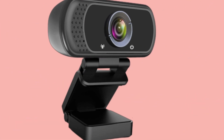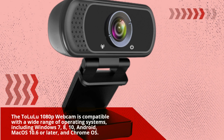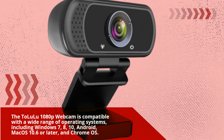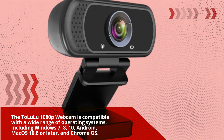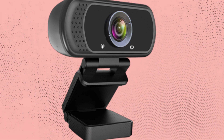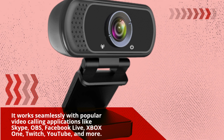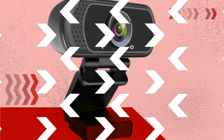The Talluloo 1080p webcam is compatible with a wide range of operating systems, including Windows 7, 8, 10, Android, Mac OS 10.6 or later, and Chrome OS. It works seamlessly with popular video calling applications like Skype, OBS, Facebook Live, Xbox One, Twitch, YouTube, and more.